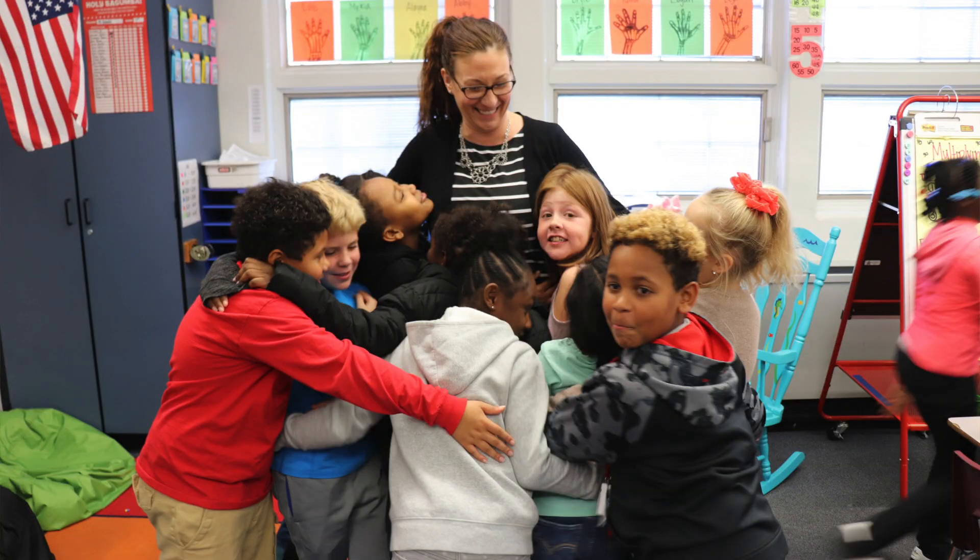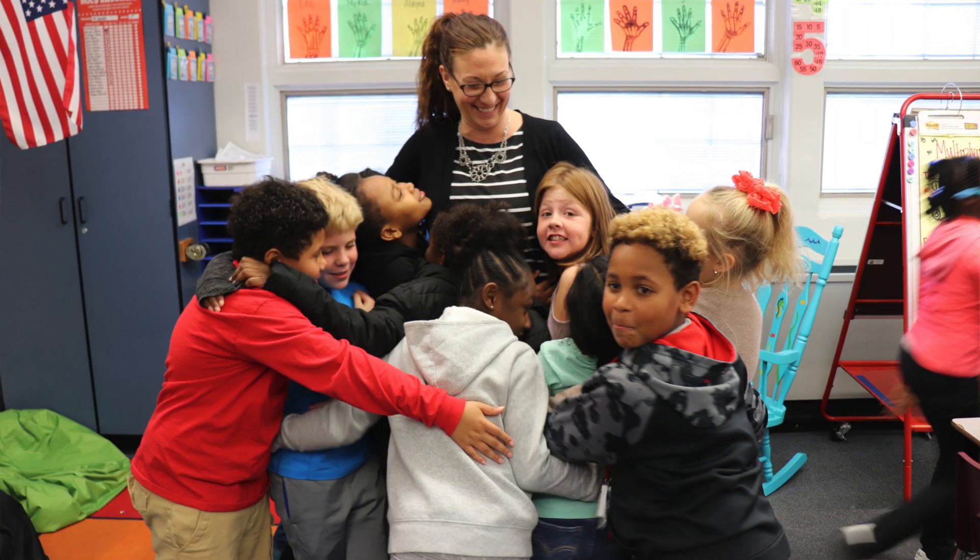I had read once that approximately 65% of today's elementary age students will have jobs that haven't even been invented yet — most of them in IT and STEM fields. So it's become a personal mission of mine to make sure I am bringing those kinds of skills into the classroom, and Dash and Dot robots allow me to do that.